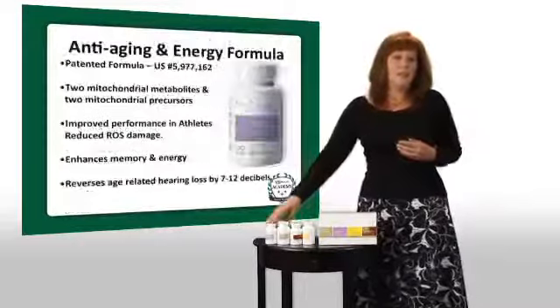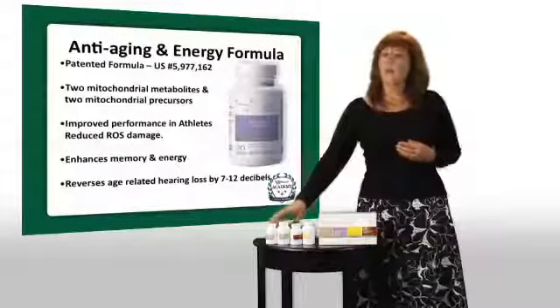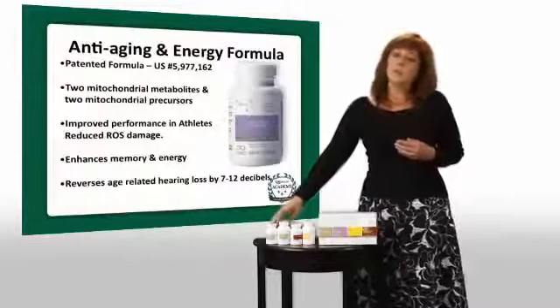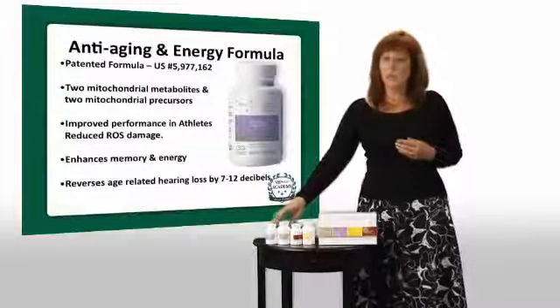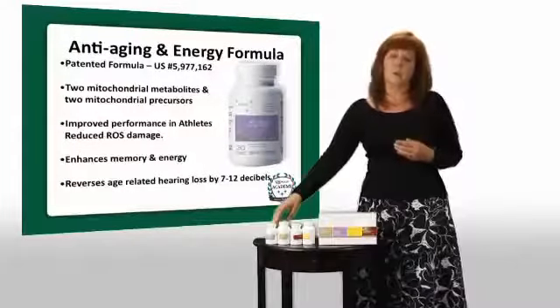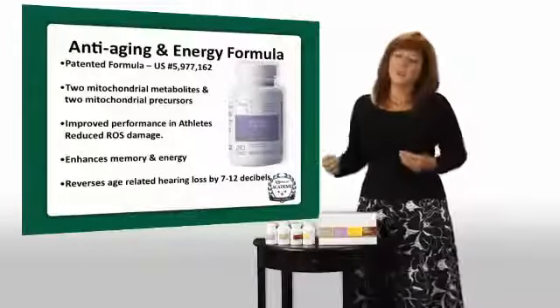And then last but not least, we have our patented and very unique anti-aging and energy formula. Dr. Seidman was able to show in clinical studies that it helped reduce age-related hearing loss by 7 to 12 decibels. So I like to say, if it can do that for your hearing, guess what else it's doing for your body.